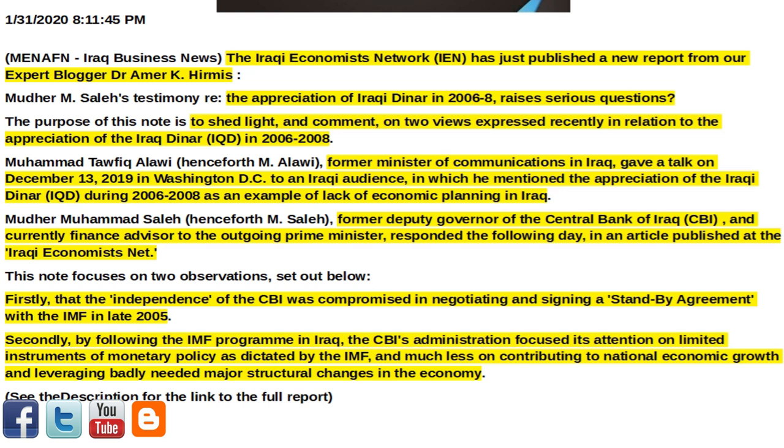gave a talk on December 13, 2019 in Washington D.C. to an Iraqi audience, in which he mentioned the appreciation of the Iraqi dinar, IQD, during 2006–2008 as an example of lack of economic planning in Iraq.